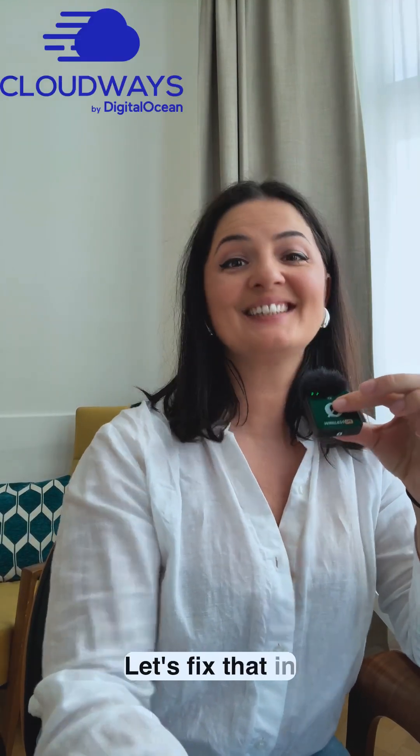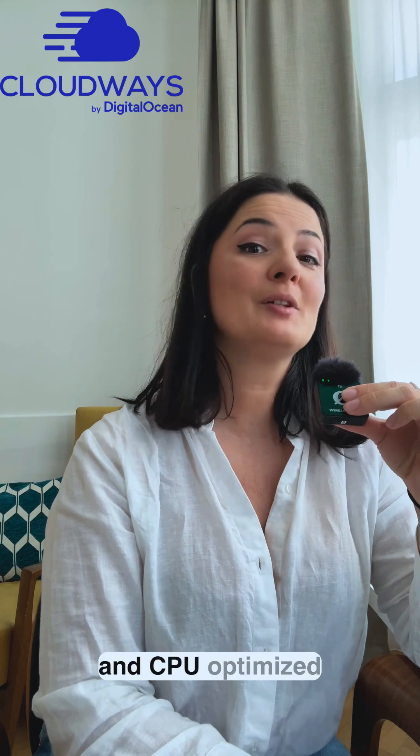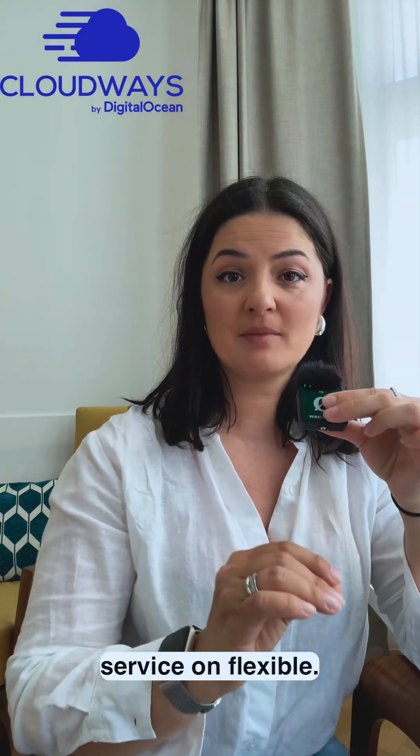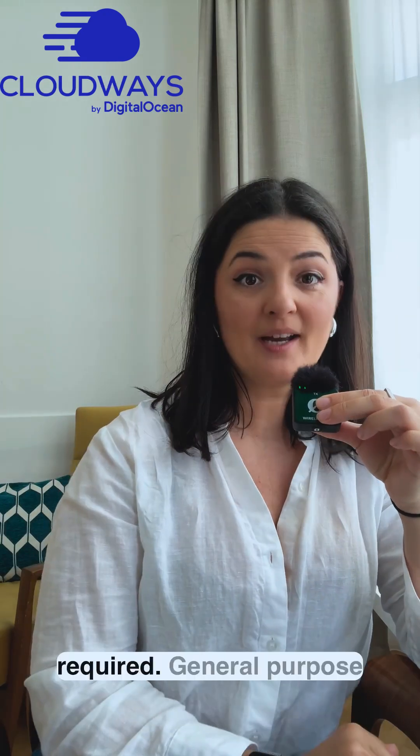Multi-site feeling sluggish? Let's fix that in 60 seconds. Cloudways now offers Digital Ocean general purpose and CPU optimized servers on flexible plans. Start on a basic server for cost-effective performance, then scale up — no DNS changes required.